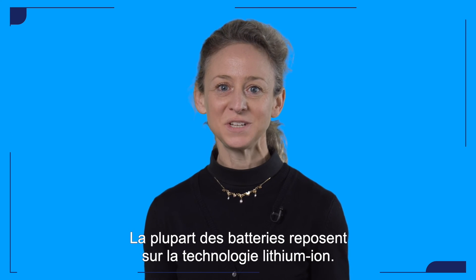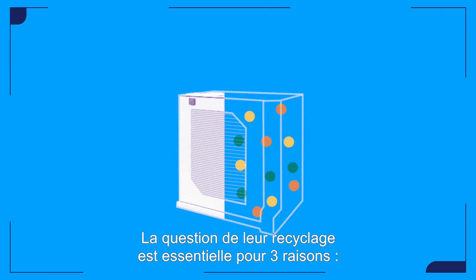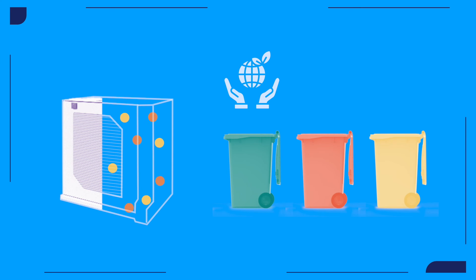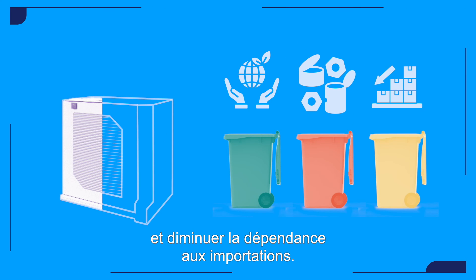Currently, most batteries are lithium high-end technology. Addressing how to recycle them is crucial for three reasons: reducing their environmental impact, reusing critical metals, and decreasing dependency on imports.